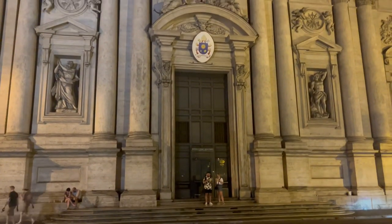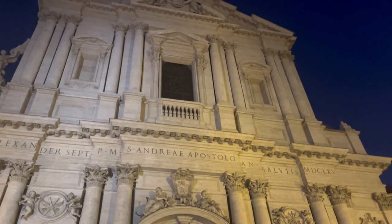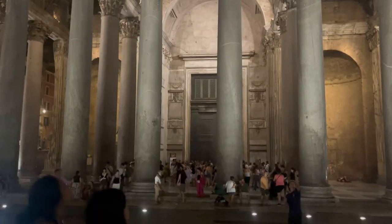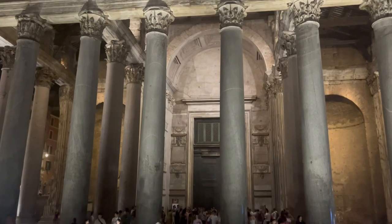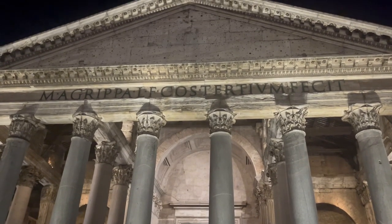After dinner we again needed to walk off the food. We were surprised by how warm it was even this late after sunset. We passed by the Pantheon and it was still packed with people. Rome has a great vibe at night.